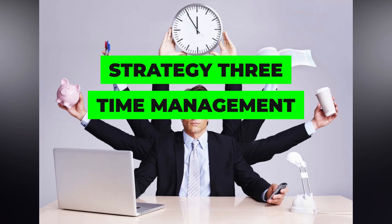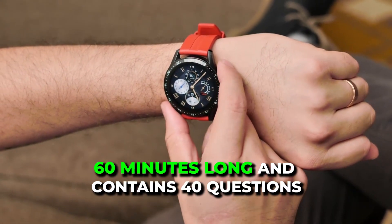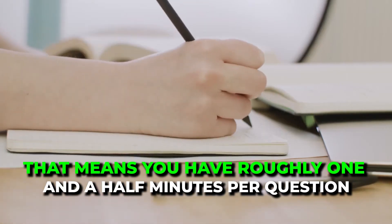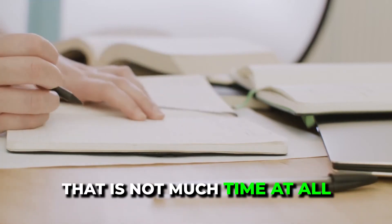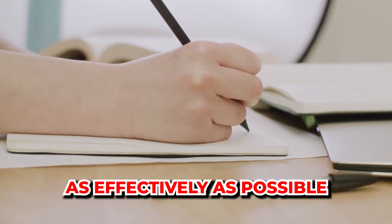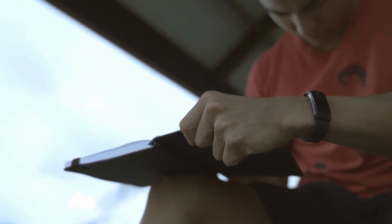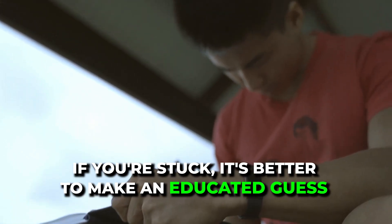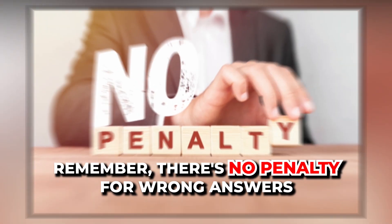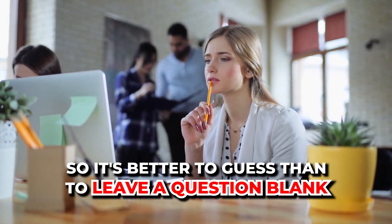Strategy three: time management. The IELTS reading section is 60 minutes long and contains 40 questions, meaning you have roughly one and a half minutes per question — that is not much time at all. We need to use every minute as effectively as possible. It's important to keep track of time and not spend too long on any one question. If you're stuck, it's better to make an educated guess and move on rather than waste precious time. Remember, there's no penalty for wrong answers, so it's better to guess than to leave a question blank.